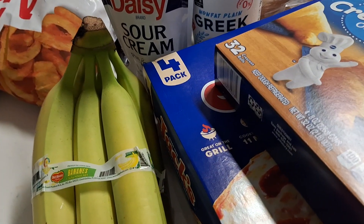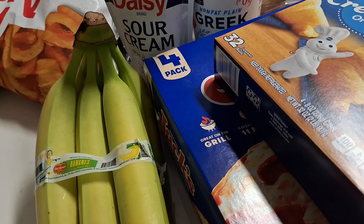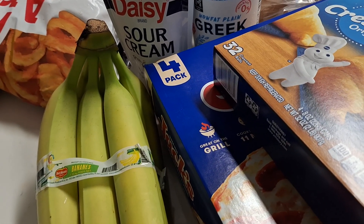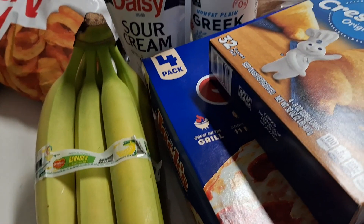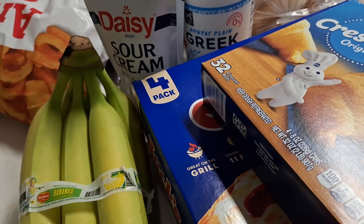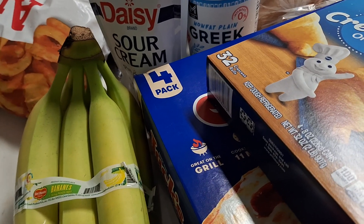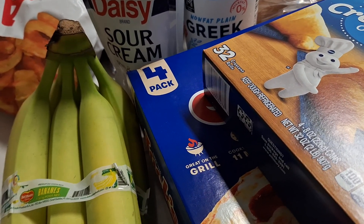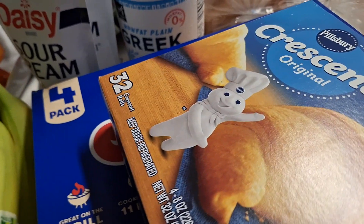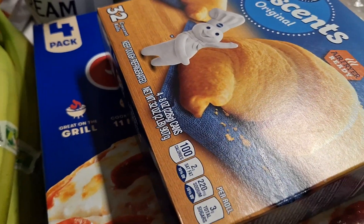Hello YouTube friends and family! First of all, I'm grateful to be able to go to the grocery store and get groceries. We have some good news — Sam's has lifted the two-per-member limit on eggs, so I was very pleased to see that. We have some hidden deals and some dropped prices in this haul.